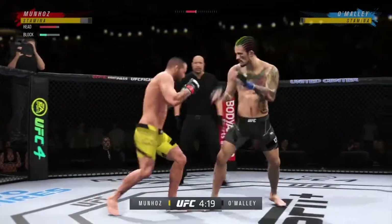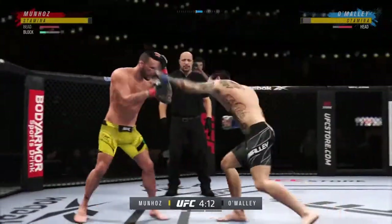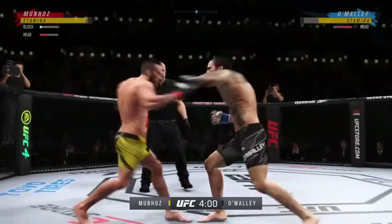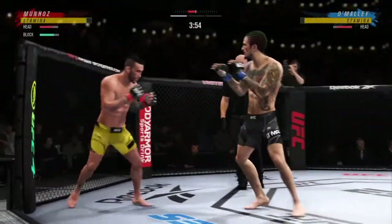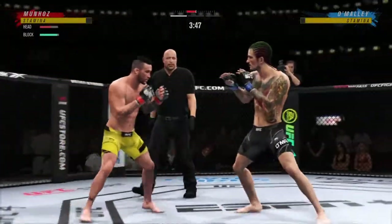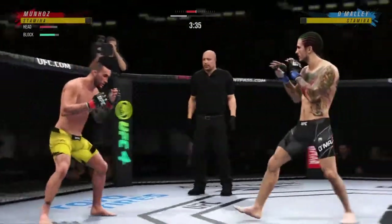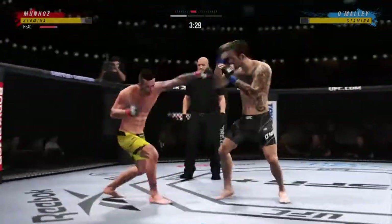Really using his reach advantage there as he lands the punch. Big clean punch lands. Now he gets back to range. A nice shot there defensively to raise the guard and prevent any damage. Those hands never leave where they're supposed to be, and if you do that, most times you will block the shot. Just missed with the left there.